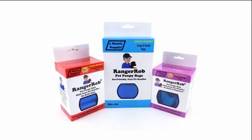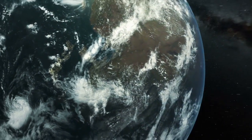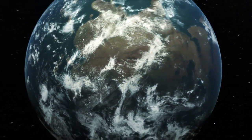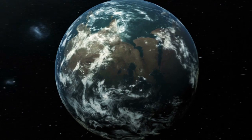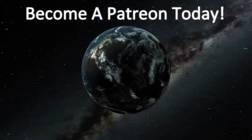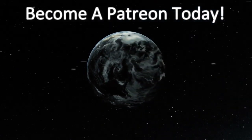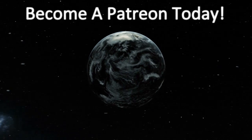Thanks for watching. Please take the time to like, subscribe, and share our videos. Then go down to the description and think about becoming a member of our Patreon — this will allow you to get special content just for you and help us build future content. Thank you.